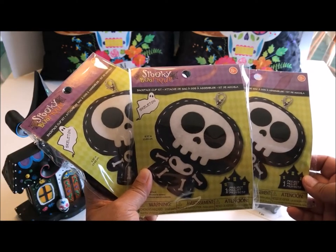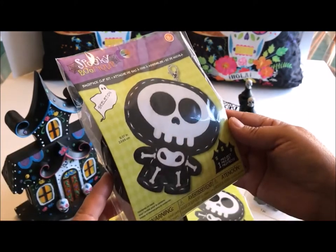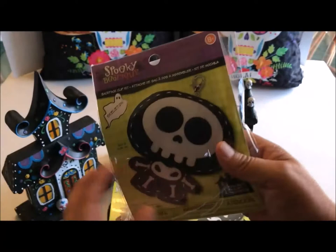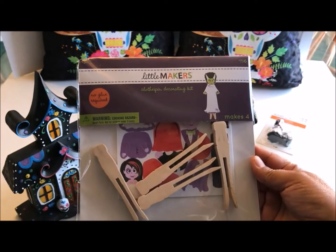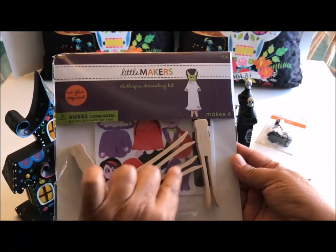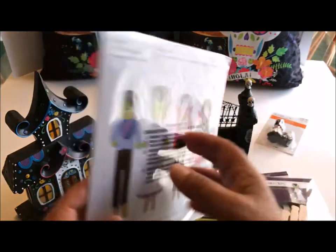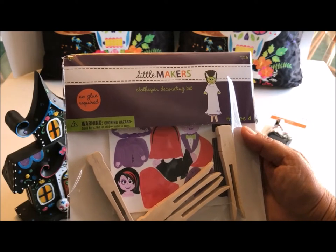Now on to Joann Fabric and Crafts, where I purchased these really cute backpack clip kits from the Spooky Boutique line for ages 8 and up. One project is a Day of the Dead skeleton made of felt, with stuffing and instructions included — just a few dollars. I also love these Little Makers clothespin decorating kits with four clothespins, their stickers, cute little monsters, and 20 foam stickers. I bought three of them because I think they'd make really cute gifts.